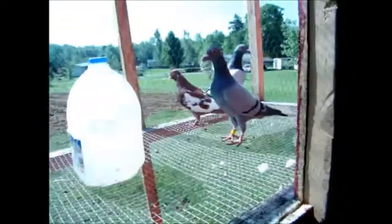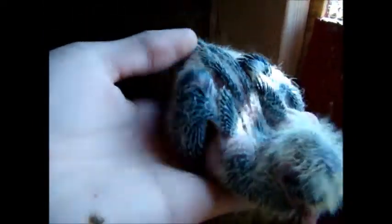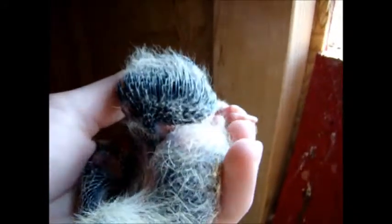Here's Cayenne — he's mated to my tiger grizzle roller hen over there. Here's their baby; it seems to be doing pretty well. It looks like it's going to be blue. It just pooped on my foot — that's nice. I don't know if it's going to have any tiger grizzling or not.